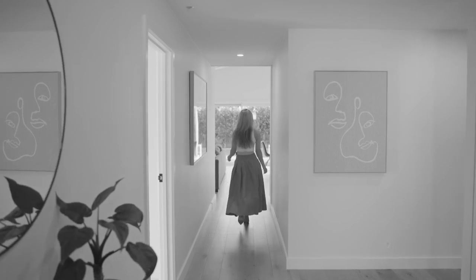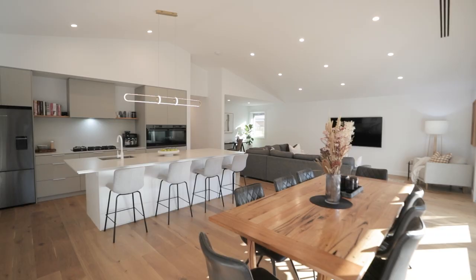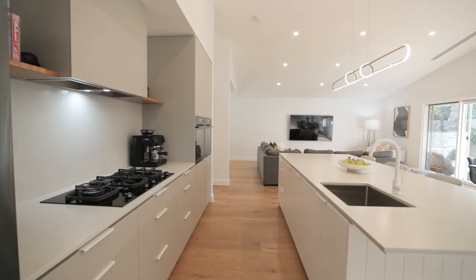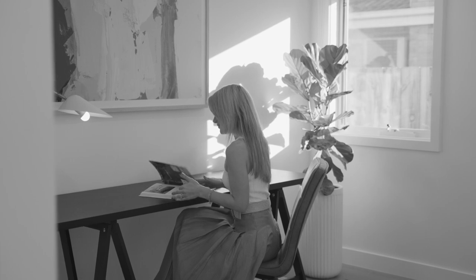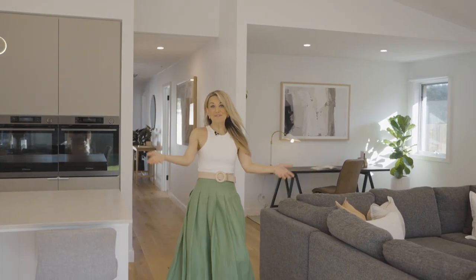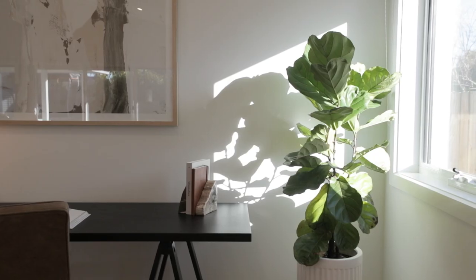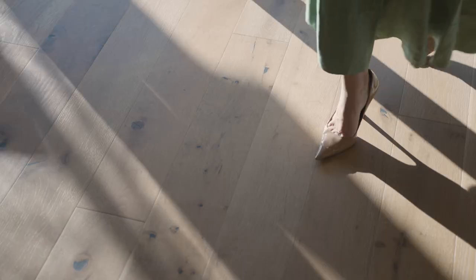Follow the hallway through to my favourite space in the home. Check out this incredible north-facing, open plan kitchen, living and dining area with soaring cathedral ceilings. It feels so spacious and so grand. It's been cleverly designed for social family get-togethers, with so much natural light flooding through these windows.